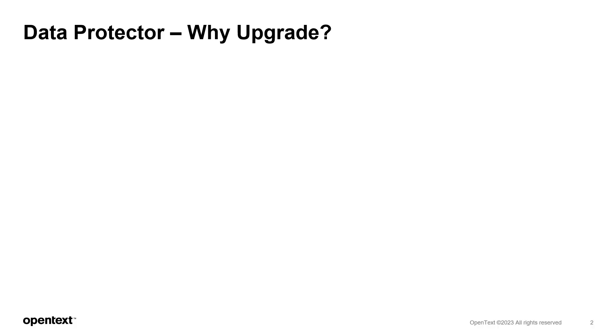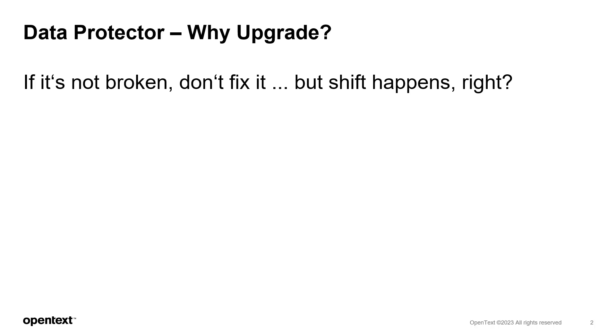The first question is: why even consider upgrading if the product is working fine as it is? I'm sure we are all familiar with that phrase, but let's have a closer look at it. Not upgrading may seem reasonable in some situations, but in high-tech, not upgrading is typically not a good approach.